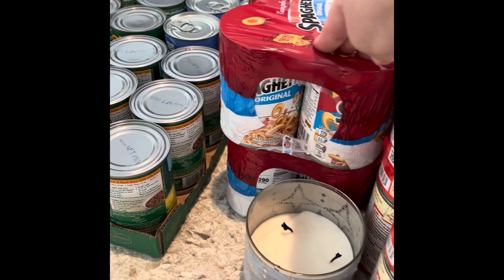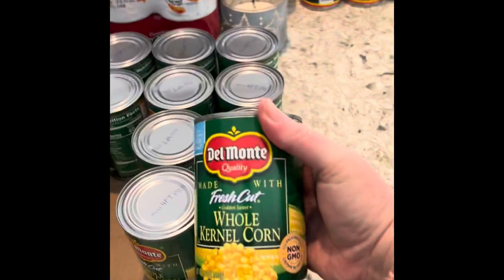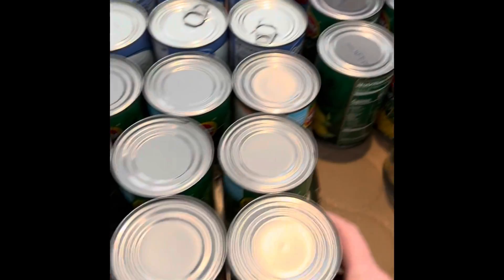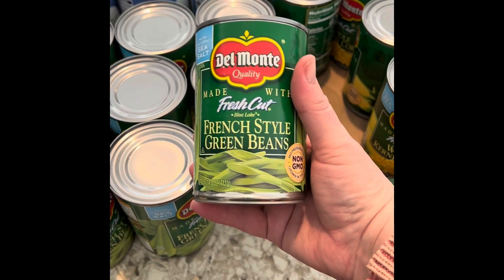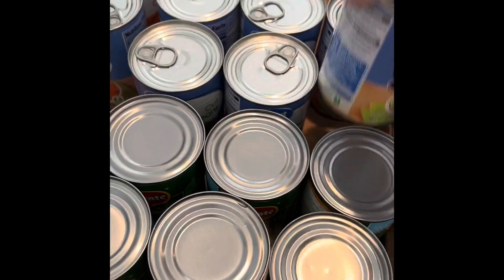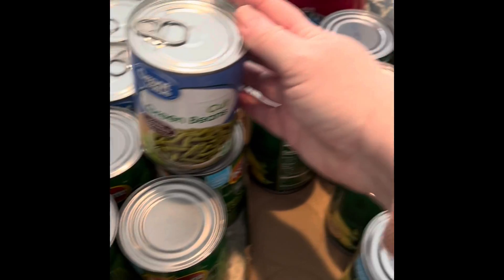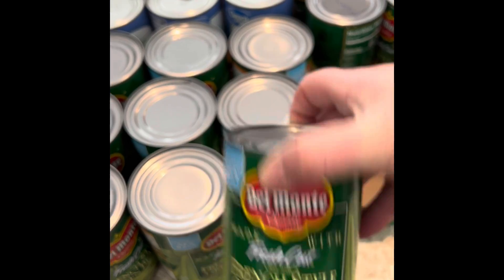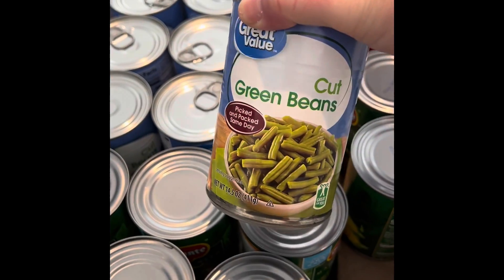Two packs of four SpaghettiOs. Over here we have 10 whole kernel corn — I couldn't find cream corn; we only use that usually at holidays but I wanted to restock and it wasn't available. I got French-style cut green beans and regular green beans, a total of 10 of the cut and 10 of the French-style. They substituted Del Monte because they didn't have enough Great Value.